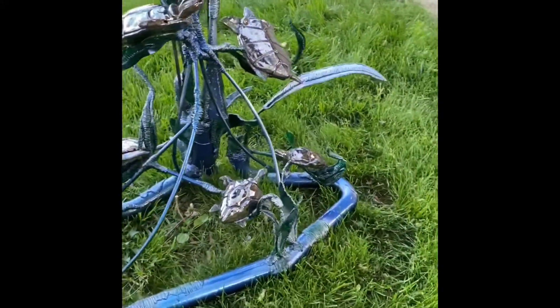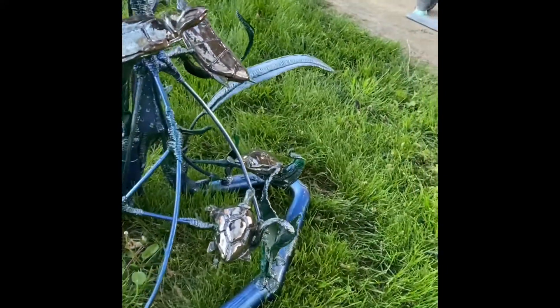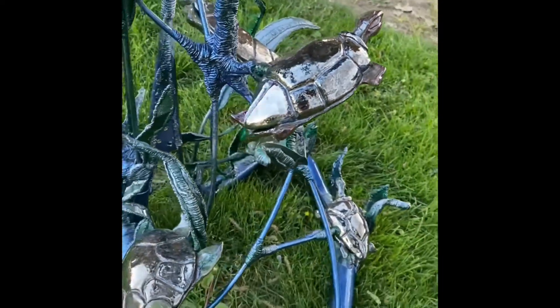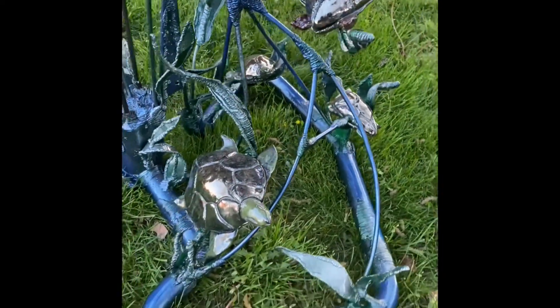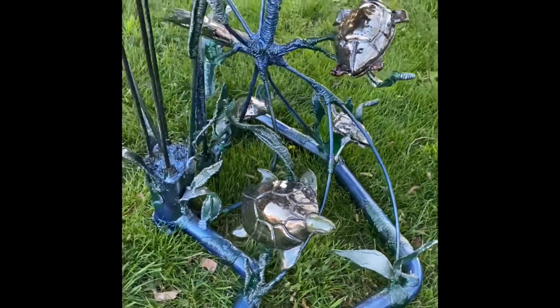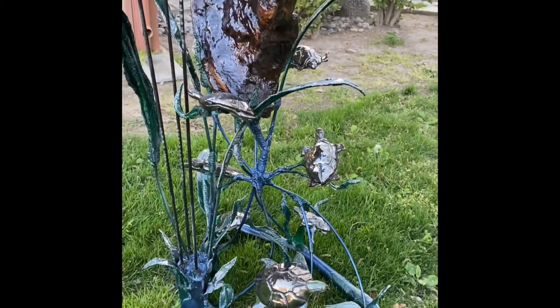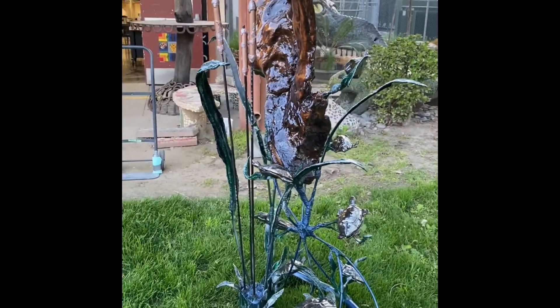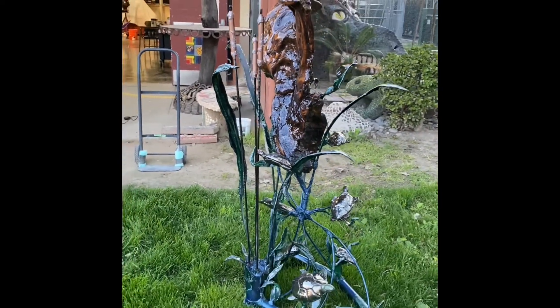Edwards handcraftedly grinded down rebar to bring this all together with a beautiful piece of wood from the Delta — Edwards' secret spot where he gets his wood.